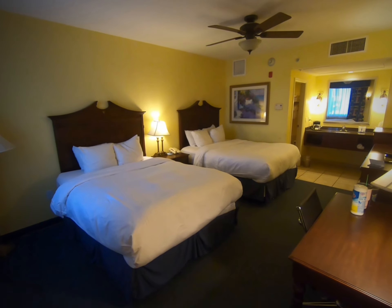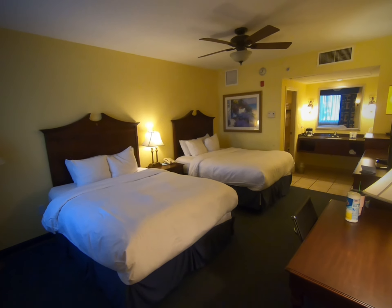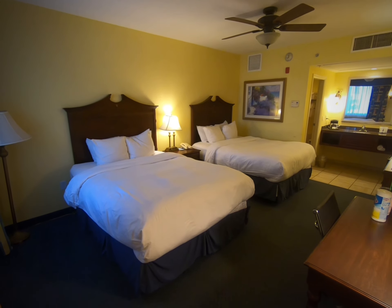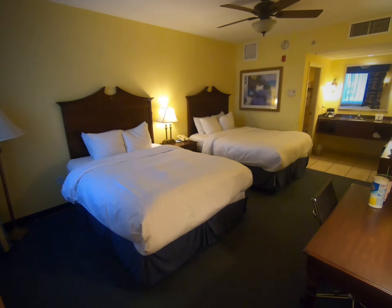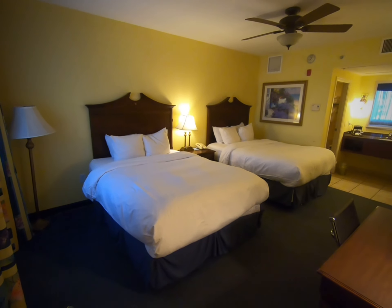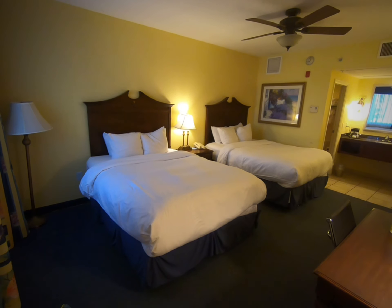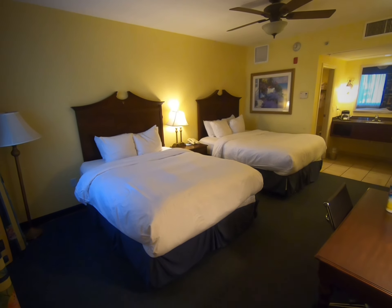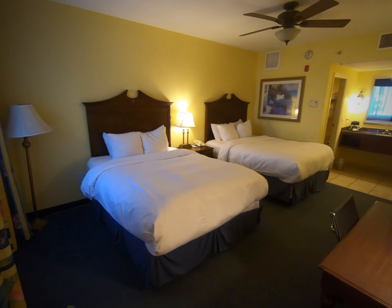Hey guys, we are at the Radisson Resort at the Port at Cape Canaveral in Florida. It is very, very close to world famous Cocoa Beach. This is right down the street from Port Canaveral where you get on the cruise ships. They have parking and shuttles here, so this is a great place to stay if you're planning on going on a cruise.